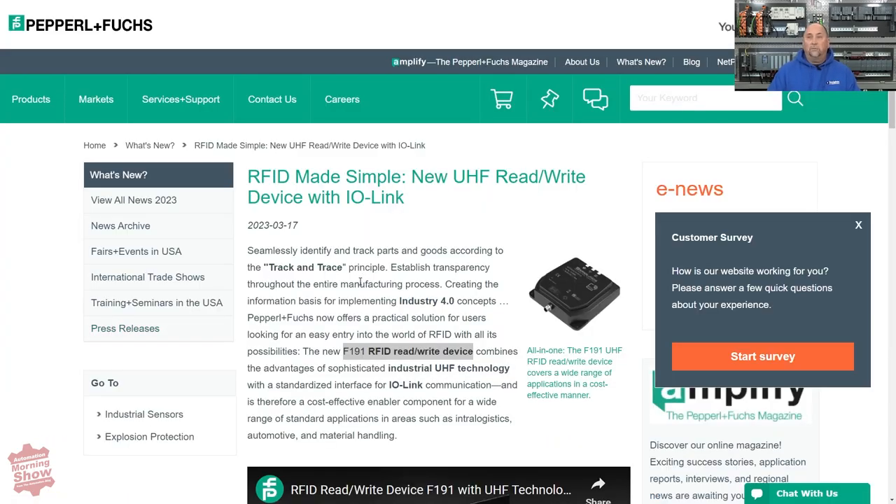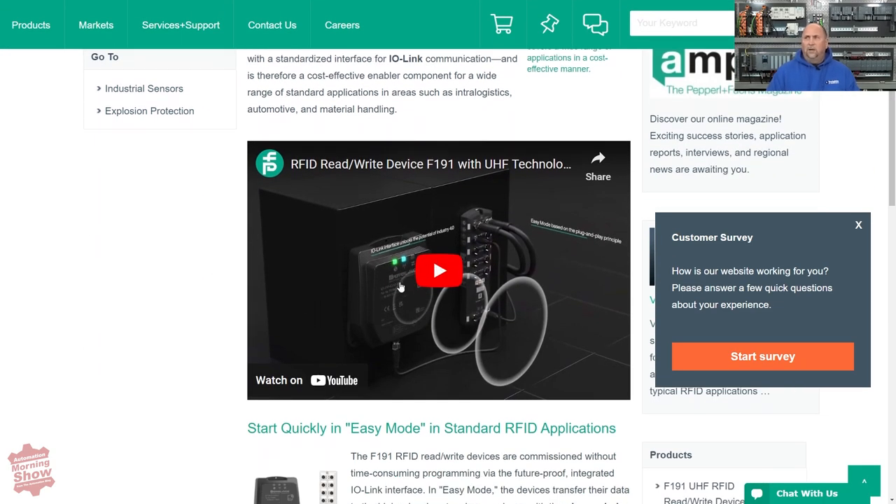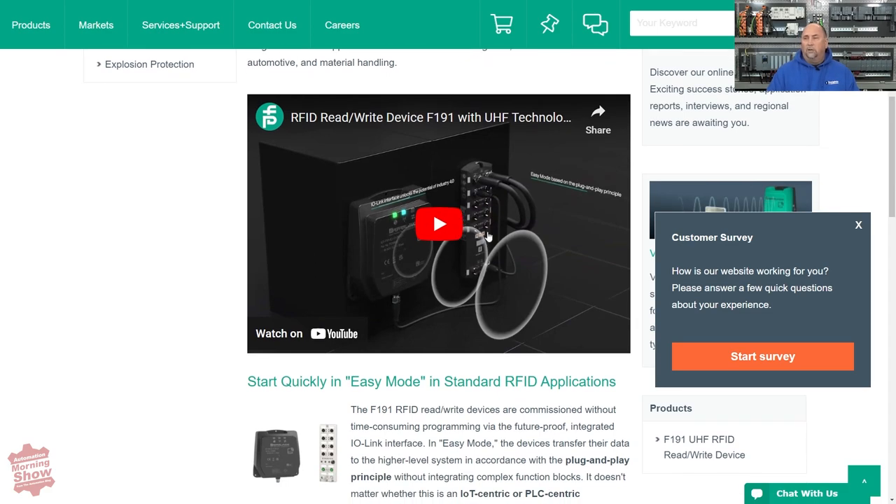Next up, we have a new product from PNF. This is what they call their RFID Made Simple — a new UHF read-write device with IO-Link, which I thought was really cool. It's the F191. There's an excellent video that goes through all the features of this device, so if you want to know more, click on that.